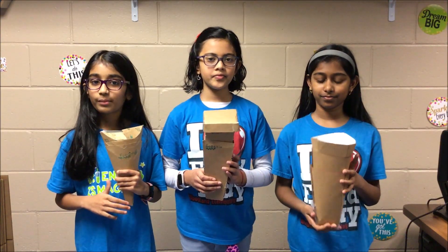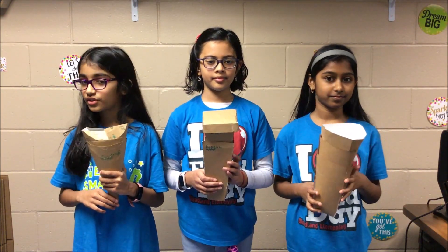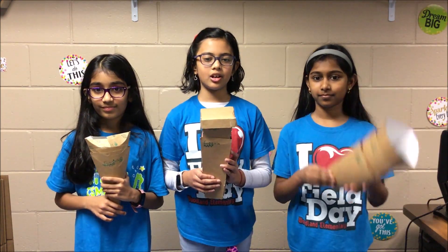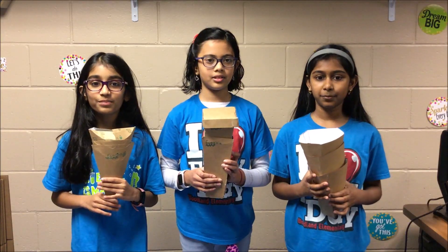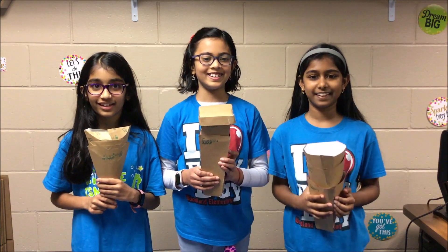We got feedback from our school's cafeteria manager and some students by asking them different questions about our invention. We tested our prototype by putting it in the car cup holder to make sure it fits. We hope you liked our invention! Thank you for watching and being eco-friendly!